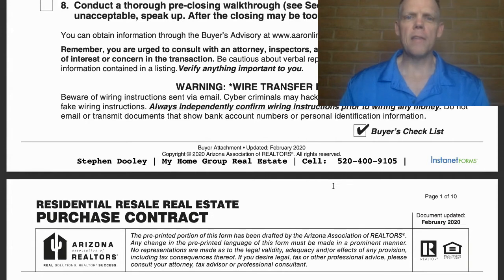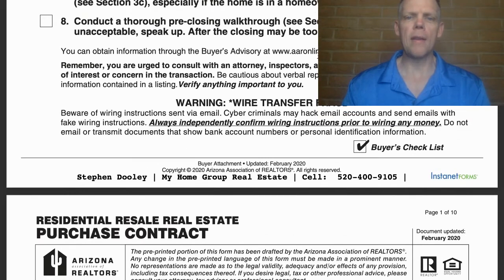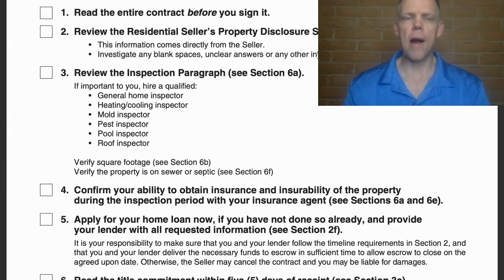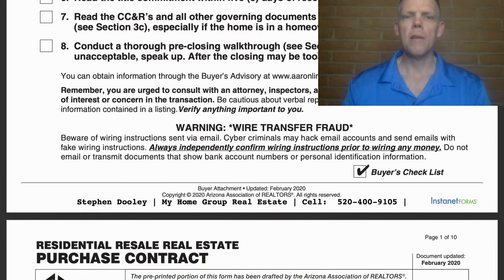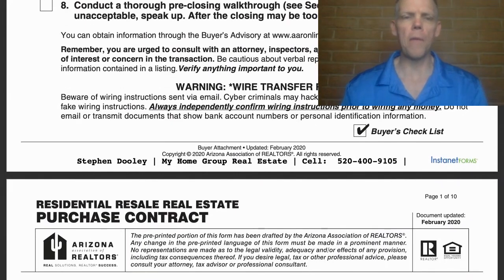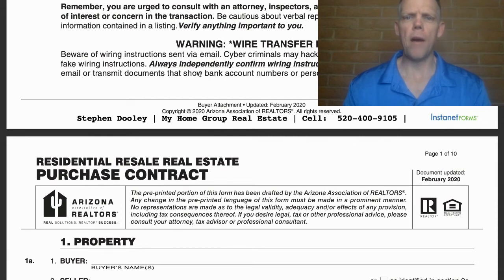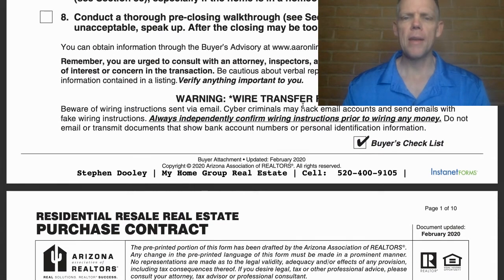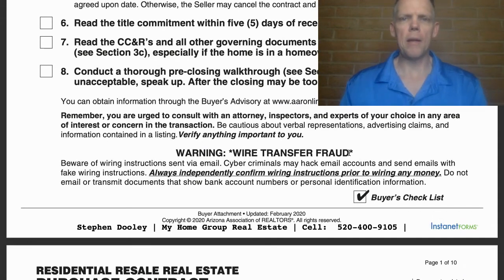We'll dive into all these things, and some of these are mentioned in the contract. Many of these items one through eight should have been addressed prior to even getting to the point where you're looking at a contract and writing an offer. Hopefully you have a great agent who is helping you with that. One other thing to mention: wire fraud is real. Do not ever wire any money without verifying one hundred percent that the money request was sent from the proper person, because that fraud does exist.